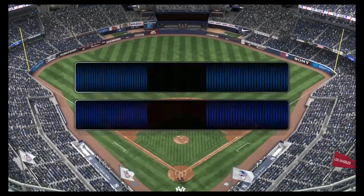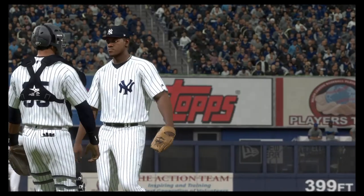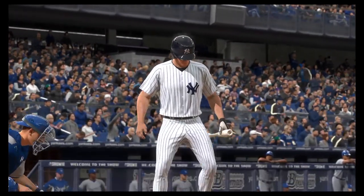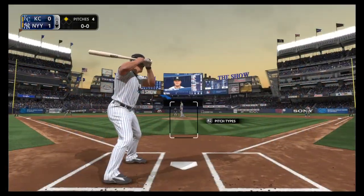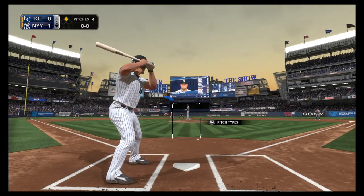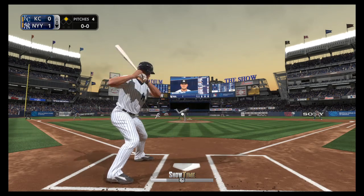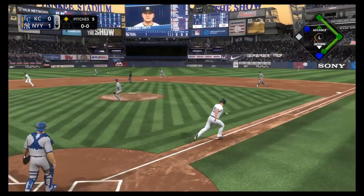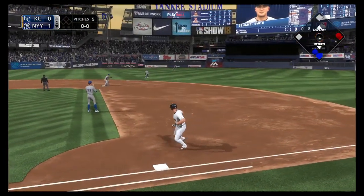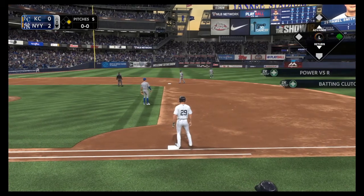From 161st Street here in the Bronx, MLB — the show's got baseball. Next for New York, number 29, and the Yanks trying to make this first inning even sweeter. First pitch on its way. In to center field, line drive, base hit. The run scores from second. It's a 2-0 ball game.